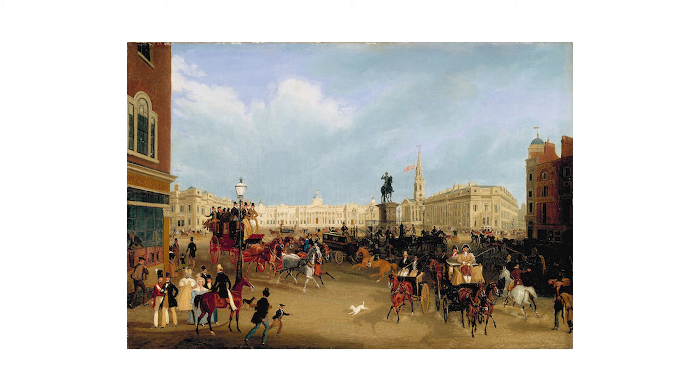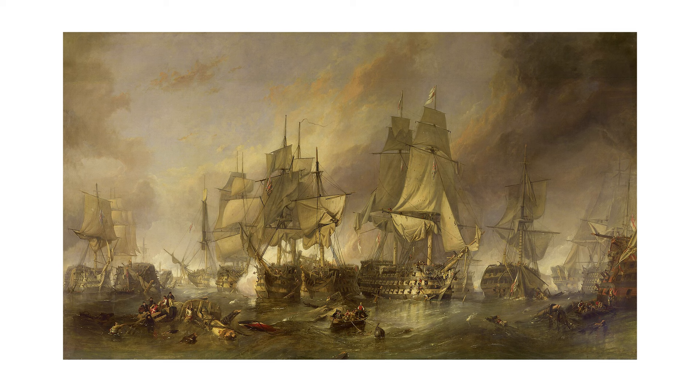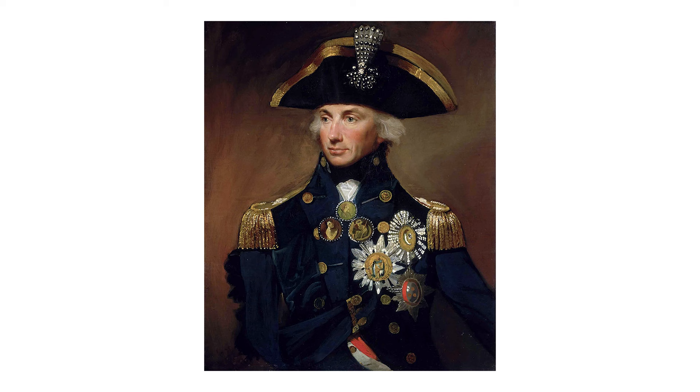Its history dates back to the 1820s, and boy has it been a popular destination ever since. When Trafalgar Square was first laid out back in the 1800s, it was part of a grand plan to improve the layout and aesthetics of the city of London. It's named after the Battle of Trafalgar, where the British Navy won victory in 1805, led by Admiral Lord Nelson.